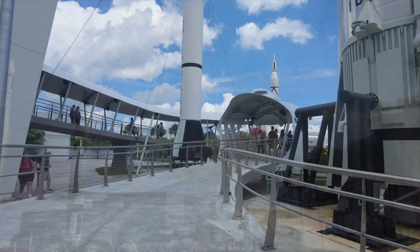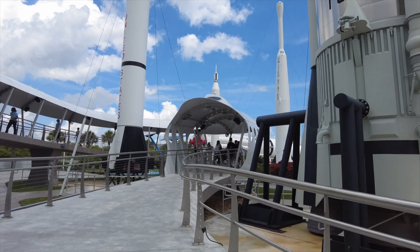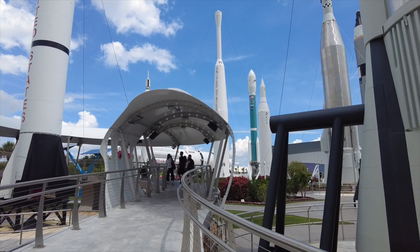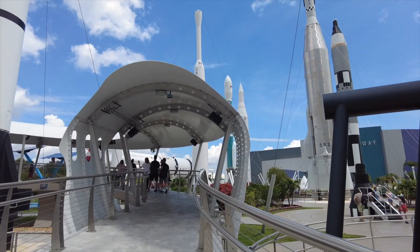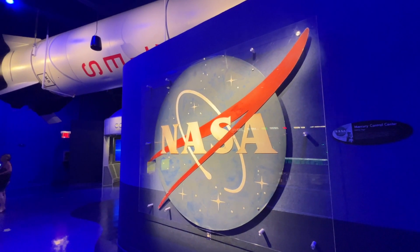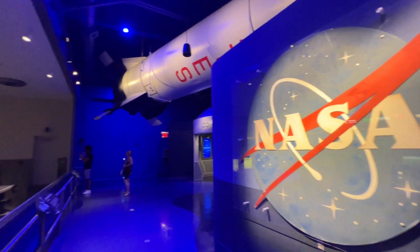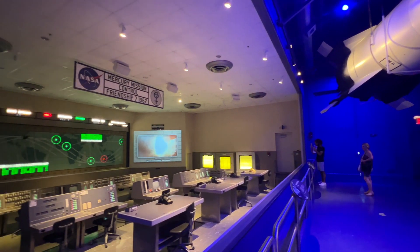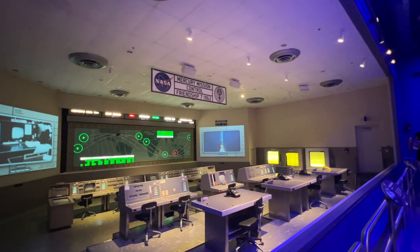Walk through the rocket garden to enter the Heroes and Legends exhibit. Inside you will find a replica mission control from the Friendship 7 mission — the mission making John Glenn the first American to orbit the Earth.